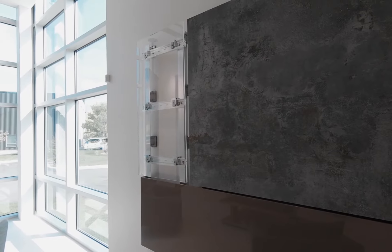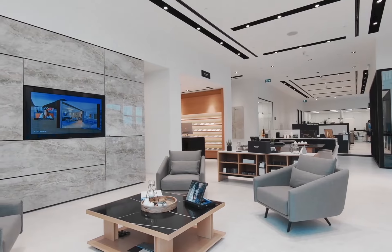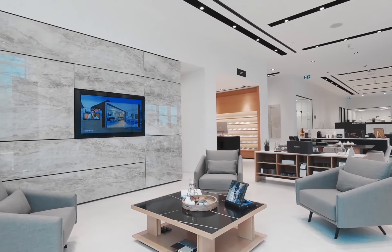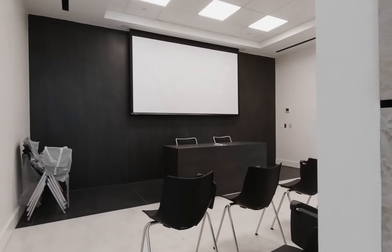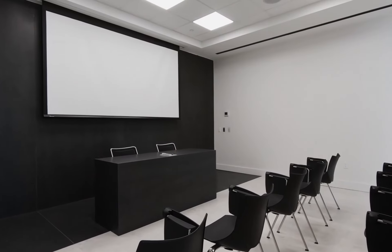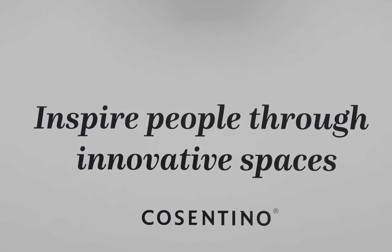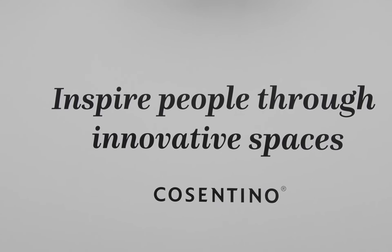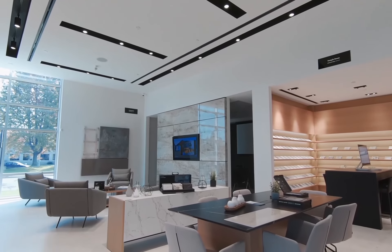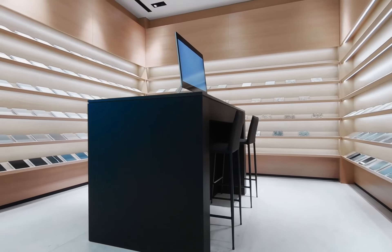We've gone to great lengths here in our showroom to present you the various applications available, from flooring to furniture cladding and wall façade. Nous avons mis beaucoup d'efforts pour vous présenter les différentes applications possibles de nos produits, que ce soit du plancher au revêtement des meubles et des façades murales. Behind this great wall here, we have our training area where we invite you for product knowledge sessions and CEU credits. We definitely invite you to use this space for staff meetings and customer presentations.